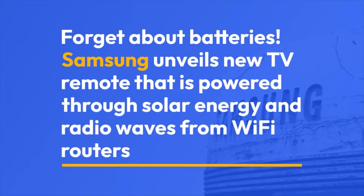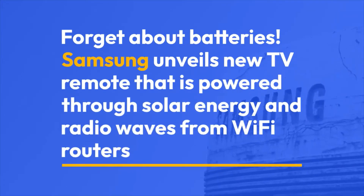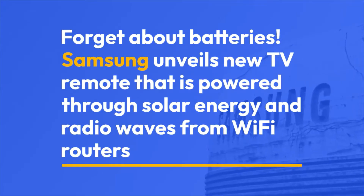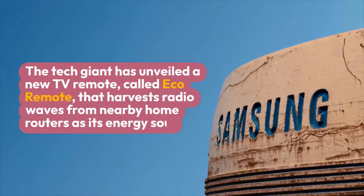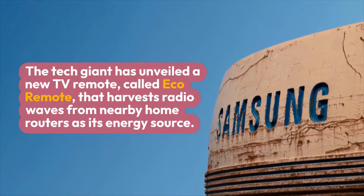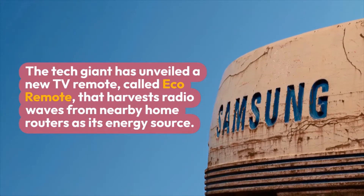Forget about batteries — Samsung has unveiled a new TV remote called the Eco Remote that is powered through solar energy and radio waves harvested from nearby home Wi-Fi routers.